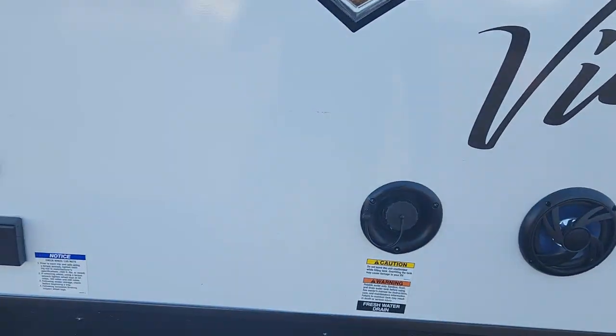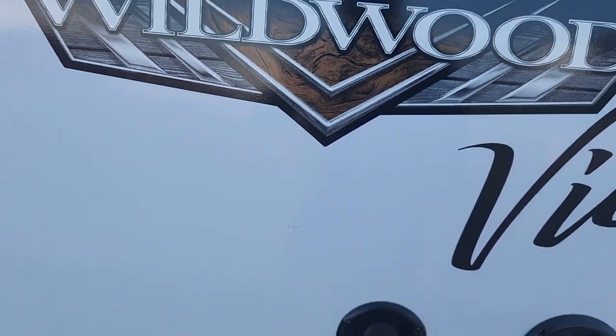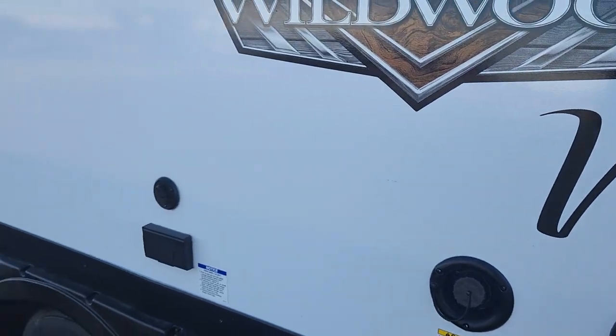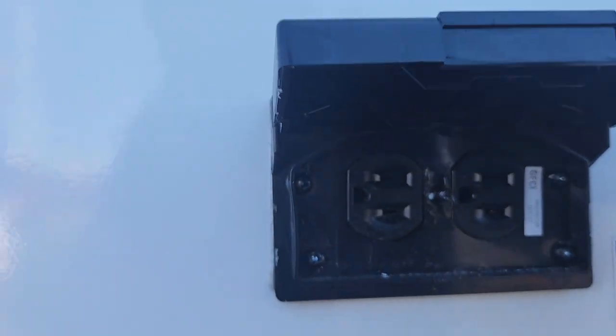Over here we are going to have your fresh water drain underneath. This is your portable water tank — unscrew that and fill it up if you want to bring some water with you. We do have those marine grade speakers, and a lot of people will hook up their TVs right on the outside with that GFCI electrical outlet. We also have that coax cable spot right there.